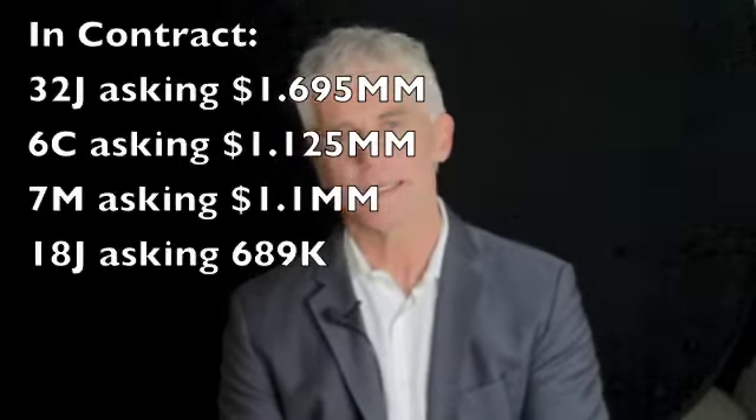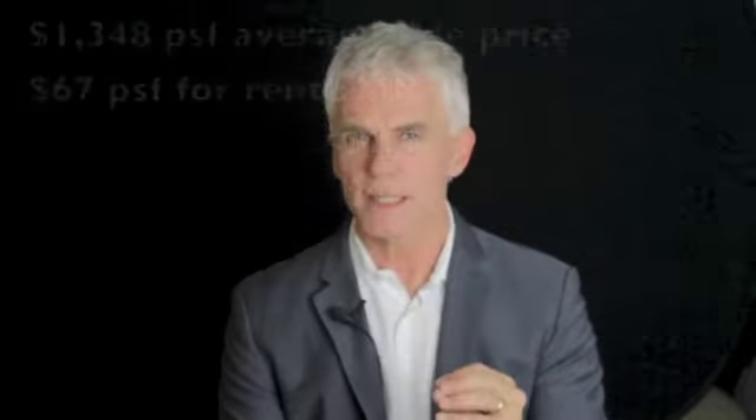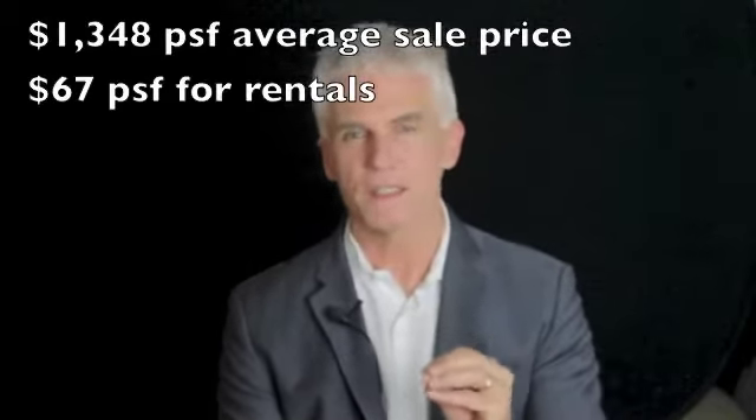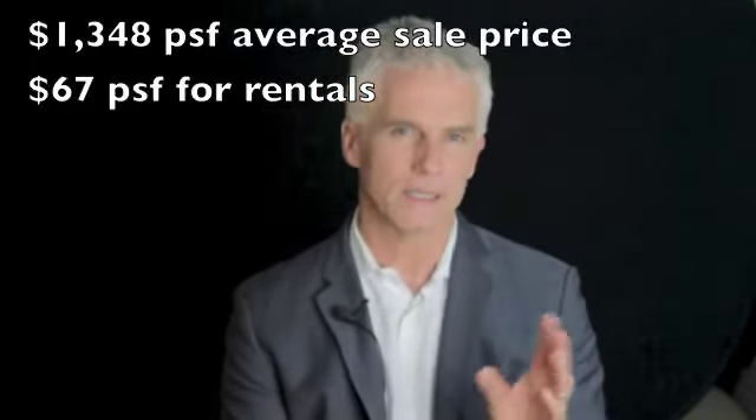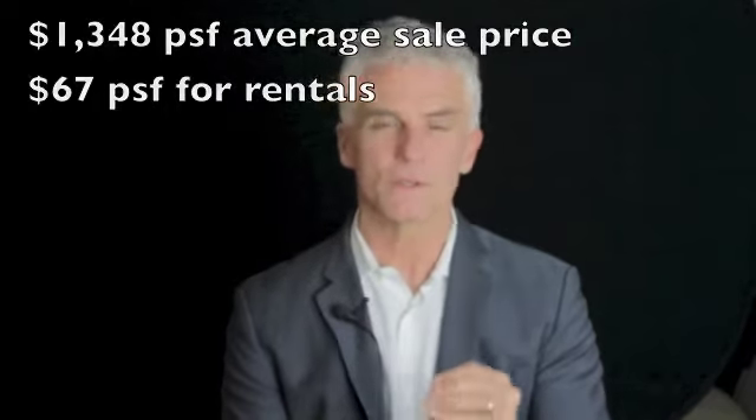Everything else is in contract, getting ready to close. You're looking at about $1,350 per square foot for value on closed transactions over the last 180 days or so, and about $67 to $70 a foot on the rental side.